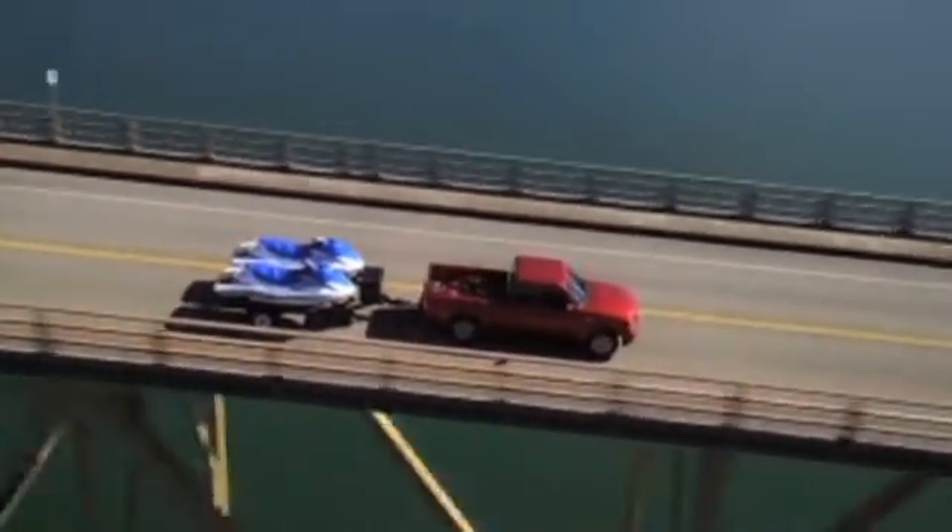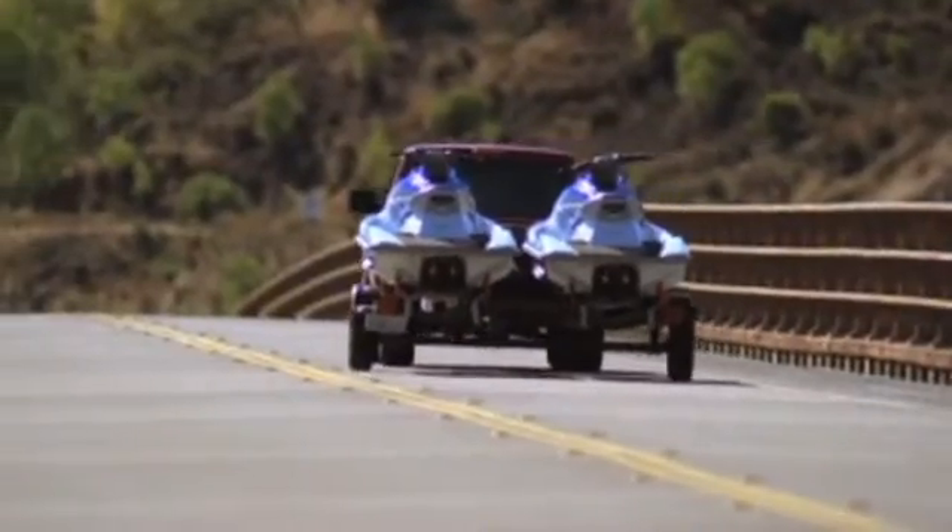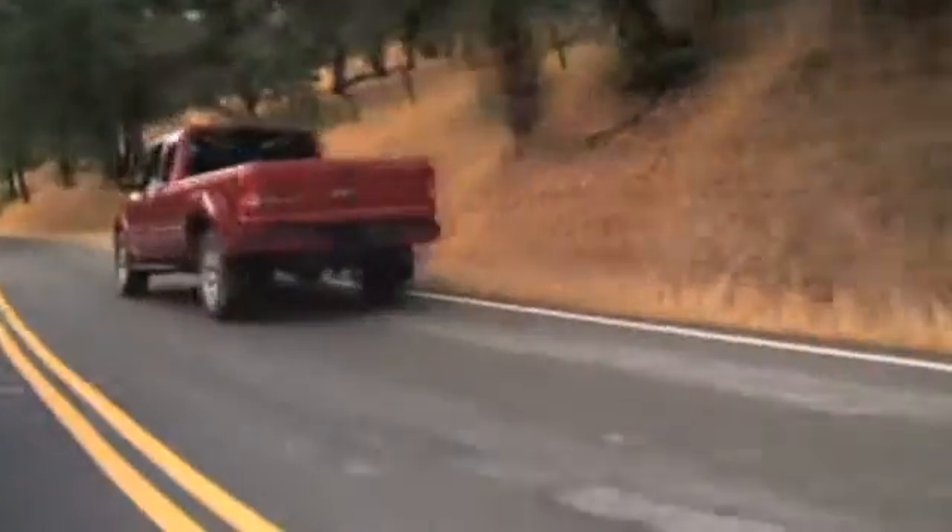Buyers considering a small truck should take a look at the gently used Ford Ranger. The Ranger's powerful engine and sturdy body design give you performance and utility at a great price.